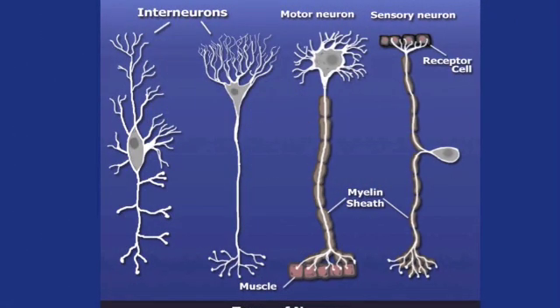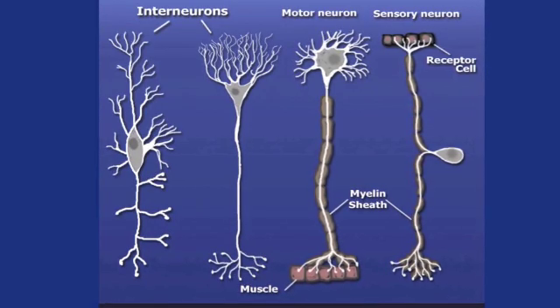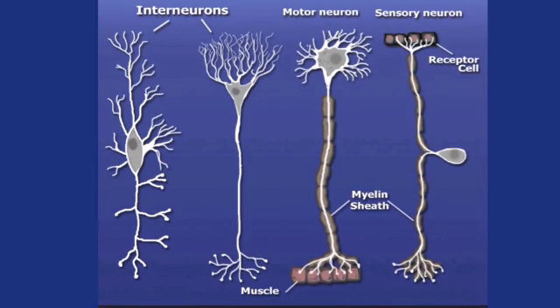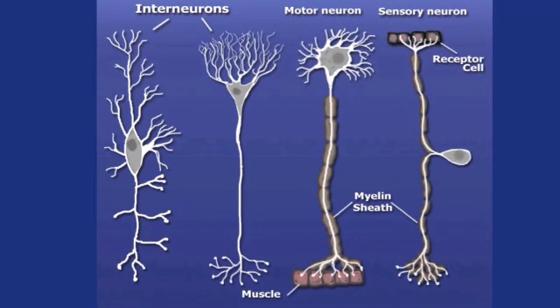You see, when you touch a hot object, for example, sensory information travels down the spinal cord — or the information highway — connecting the brain to the peripheral nervous system. The pathway is made up of sensory neurons, which receive the sensation; inter neurons, which activate the motor neurons; and finally, motor neurons, which allow you to react.